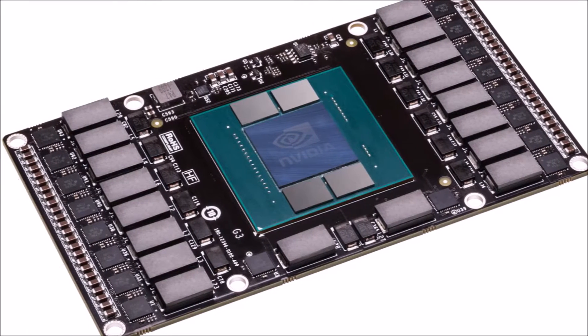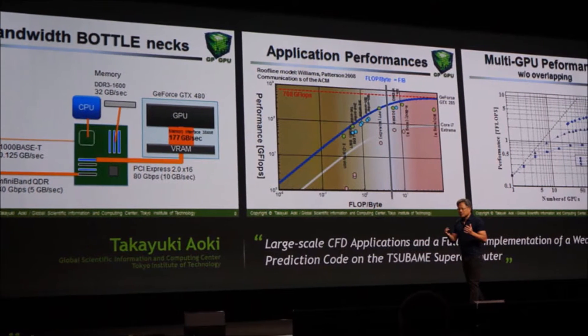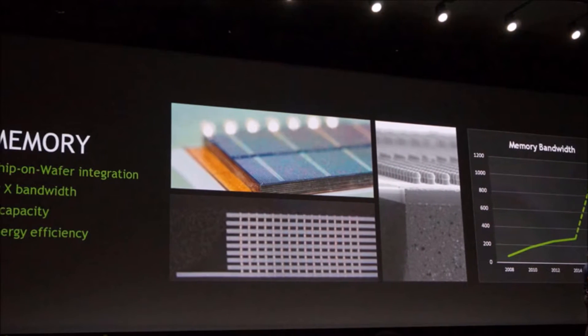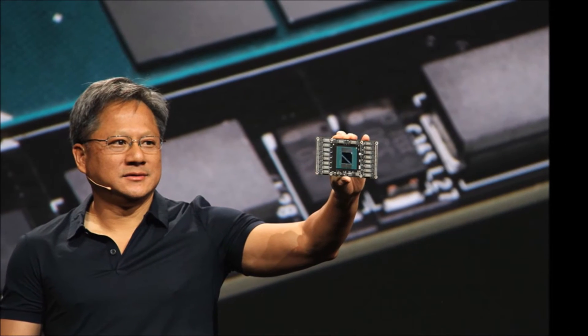NVLink, co-developed with IBM, enables data sharing between CPUs and GPUs at speeds 5 to 12 times faster than what we have today, and is meant to replace the standard PCI Express interface used in modern CPU-GPU connections. NVIDIA will continue to support PCIe, but will enable NVLink for any systems that utilize Pascal.